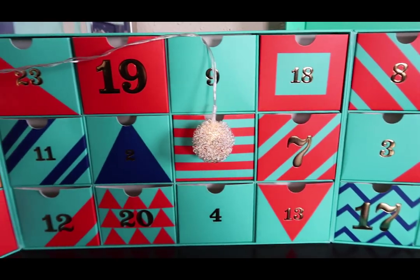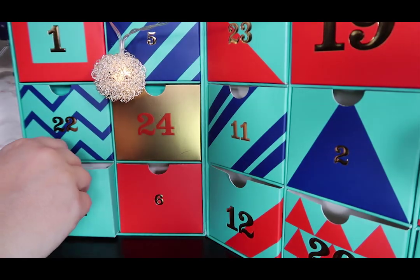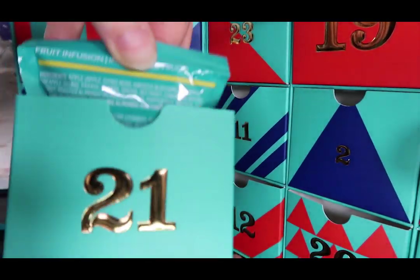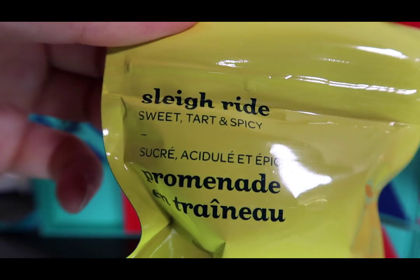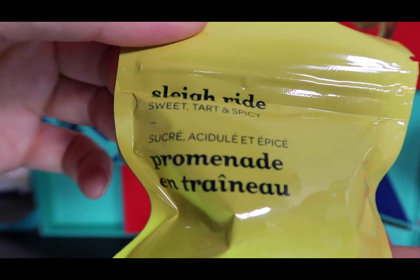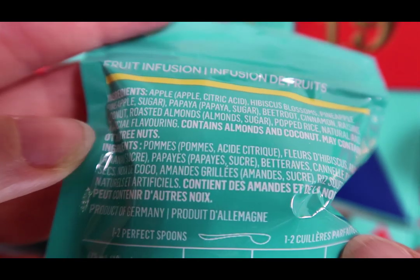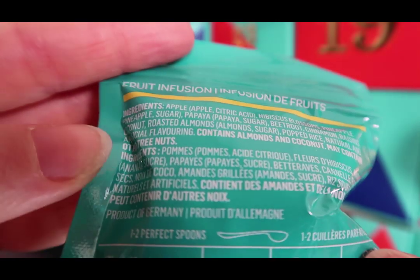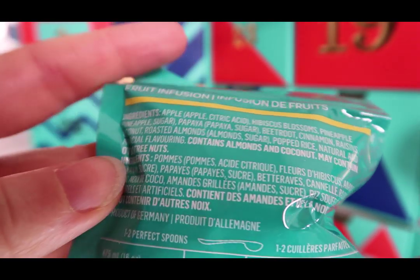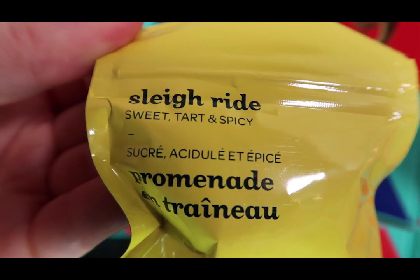We're looking for door 21 on this calendar — there it is. Sleigh Ride: sweet, tart, and spicy. This has apple, hibiscus blossoms, pineapple, papaya, beetroot, cinnamon, raisins, coconut, roasted almonds, and popped rice. Contains almonds and coconut, and may contain other tree nuts. This sounds similar to some other things we've tried from David's Tea. Looking forward to that one tomorrow — I'm sure I'll like it better than this hot chocolate tea.